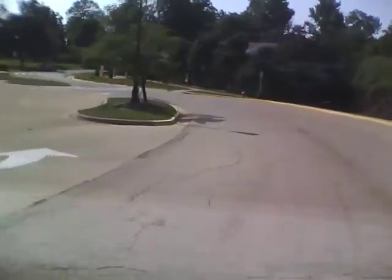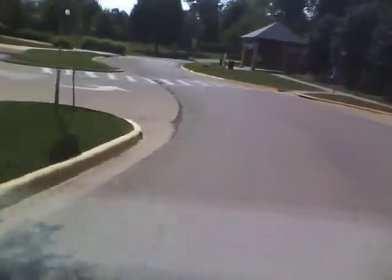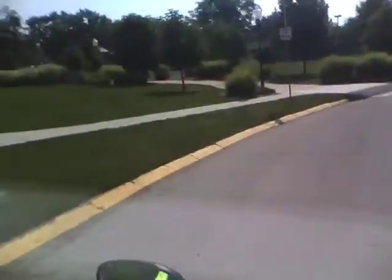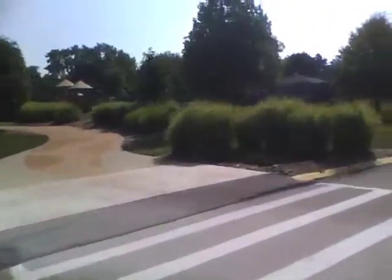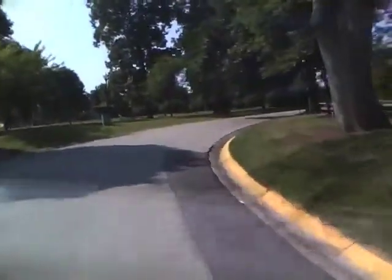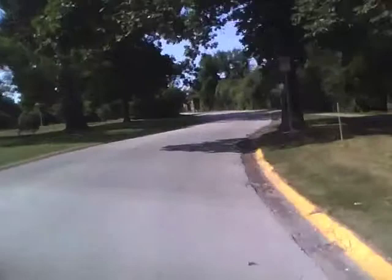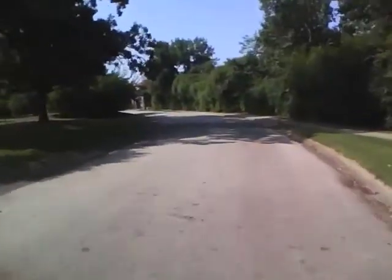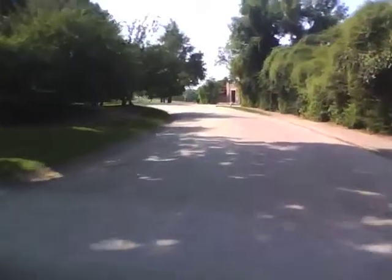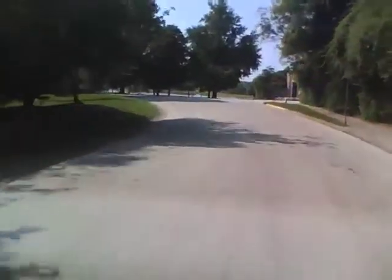Coming up here we have the Miller Park Zoo. It's a very nice zoo — they've done a lot to it over the last 15 to 20 years to really jazz it up. Off to the left there is a free water park for kids to play in and splash around. The zoo is all on the right here.